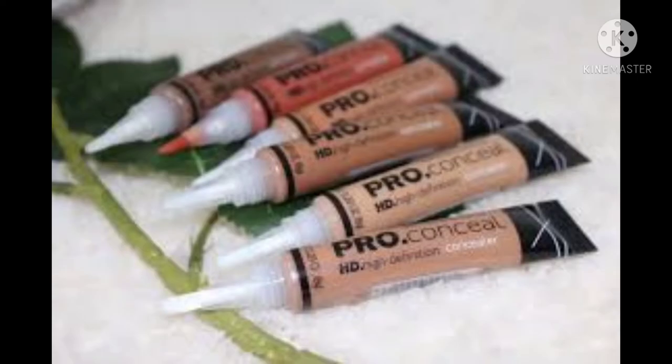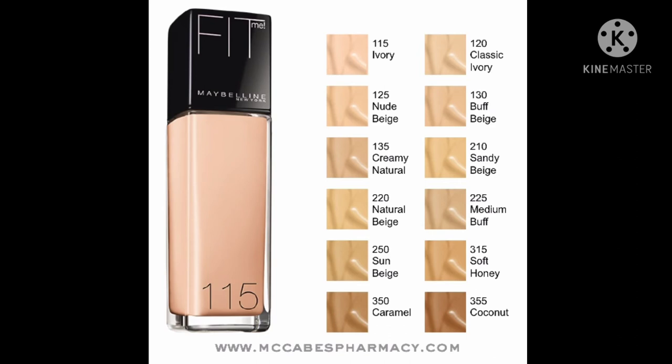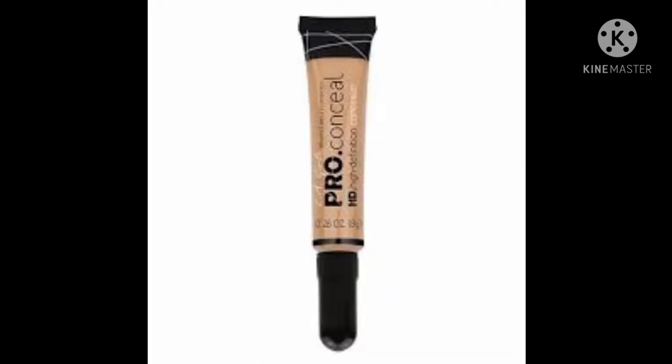Next you need to buy a concealer and a foundation. When you're buying your concealer, you have to buy one that is two shades lighter than your normal skin. If you buy a concealer that is three or four shades lighter, that won't be good. Two shades lighter is the right choice and your makeup will look much better.